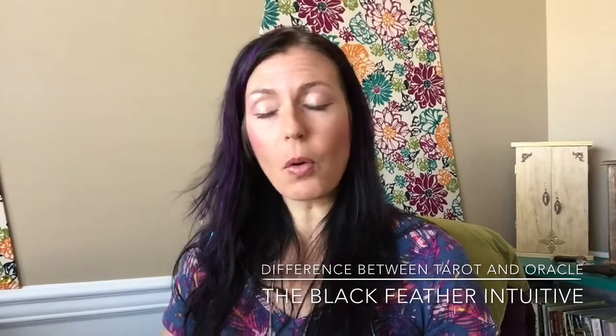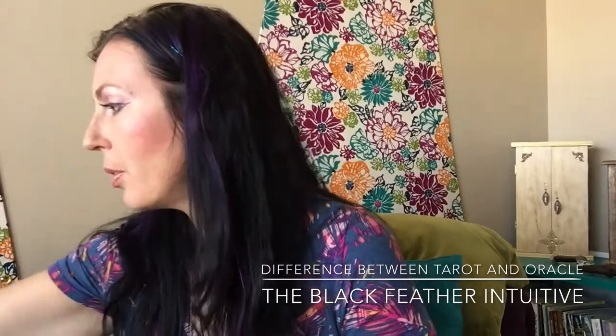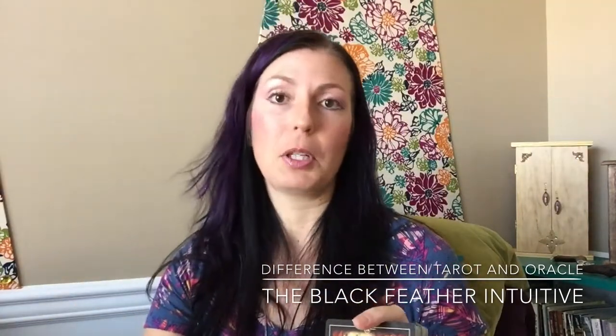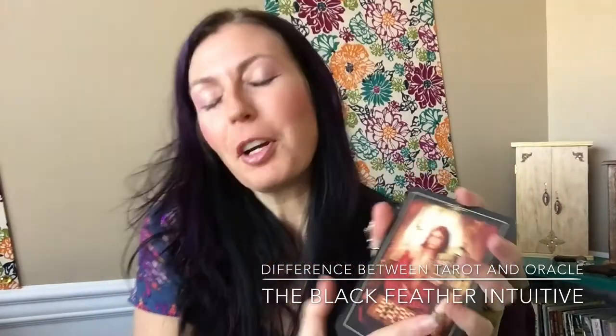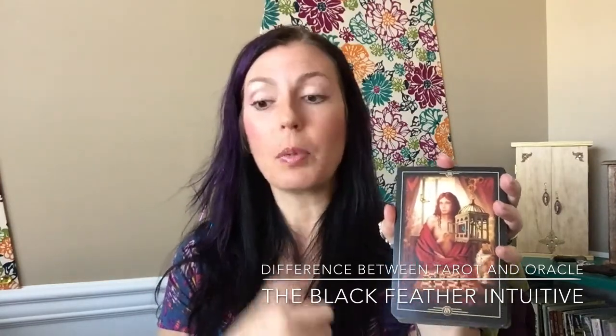With Oracle Decks, oracle decks are not as structured. So I'm going to start with this Oracle of Visions — this is one of my favorite oracle decks. An oracle deck does not have to be 78 cards. There's no set structure or set number in terms of how many cards there are, so there's a lot more freedom for the creator of an oracle deck to do whatever they would like to do.